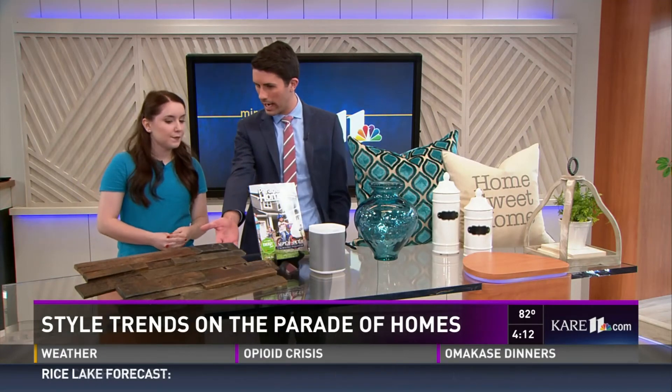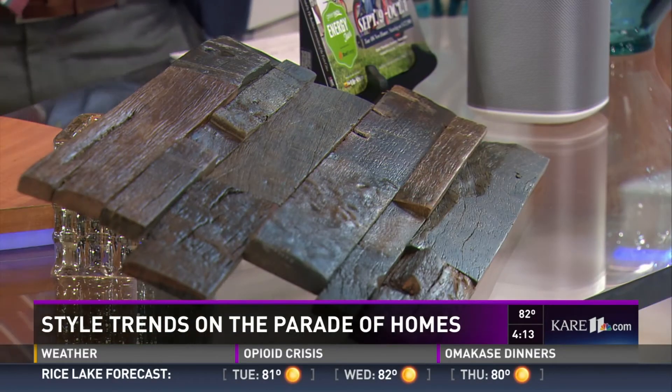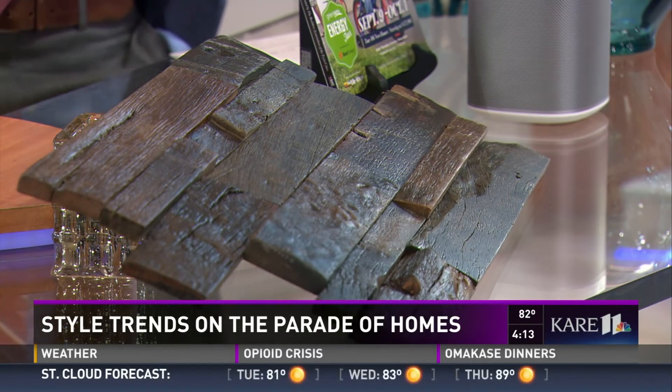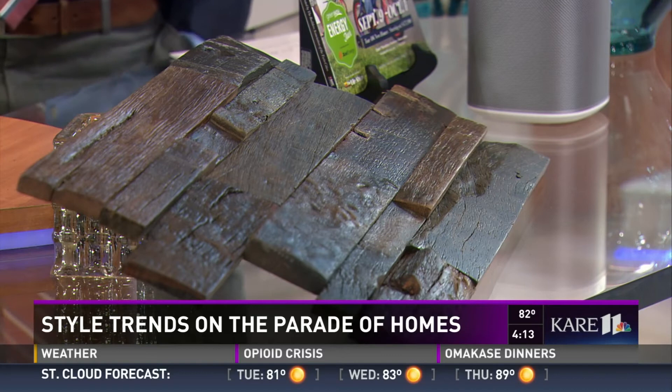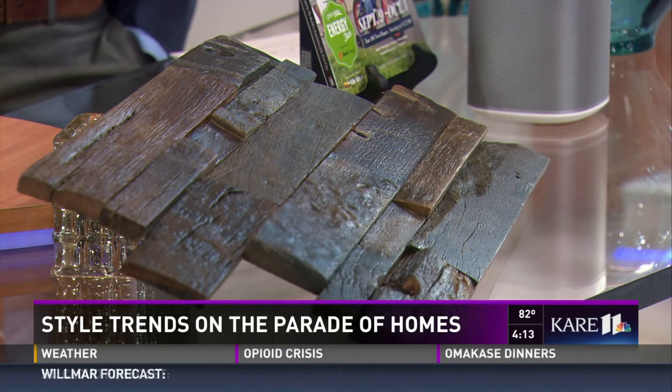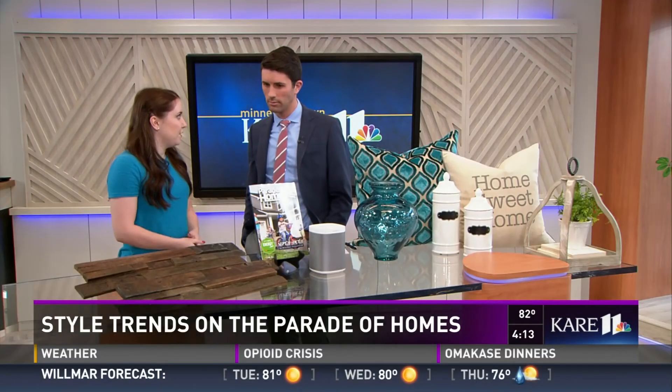Some things were brought in to showcase design trends. Reclaimed wood is really popular in the homes, and this is actually reclaimed wood tile from the Tile Shop. It's great for walls, backsplash, and different accents. What's cool about reclaimed wood is it all tells a story — this particular tile is actually from old antique ships, and it can be reused in your home.